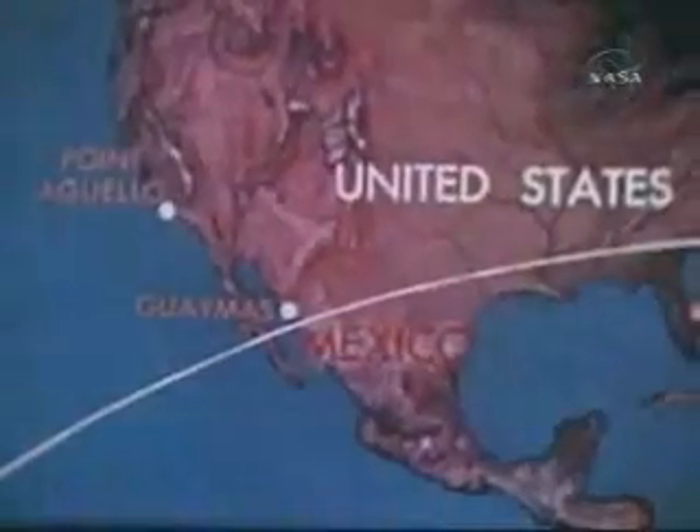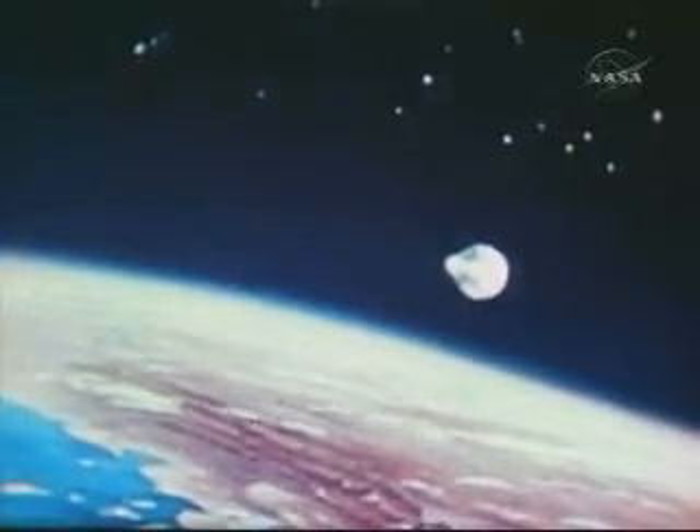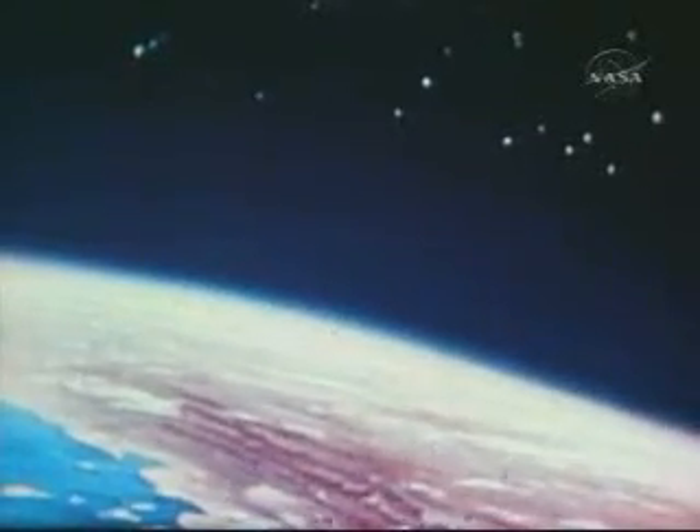CAPCOM at Guaymas, Mexico, gave astronaut Cooper his goal for seven orbits. Roger — as many as you want. If all went well, in the seventh orbit he would get a go for 17, then for the full 22.